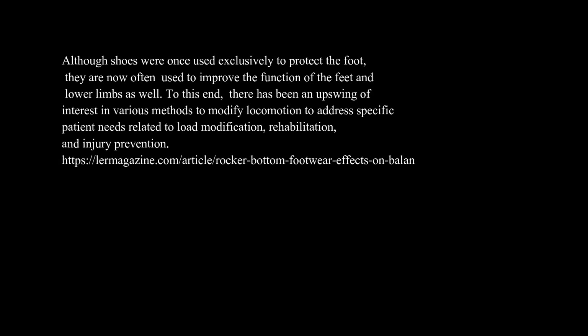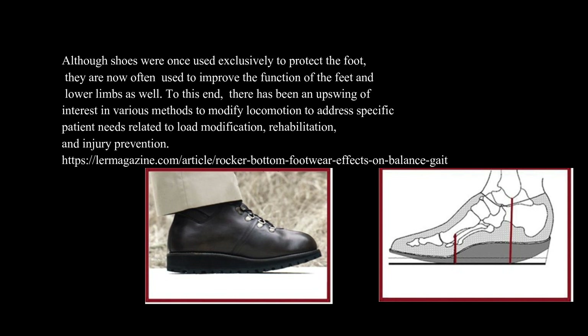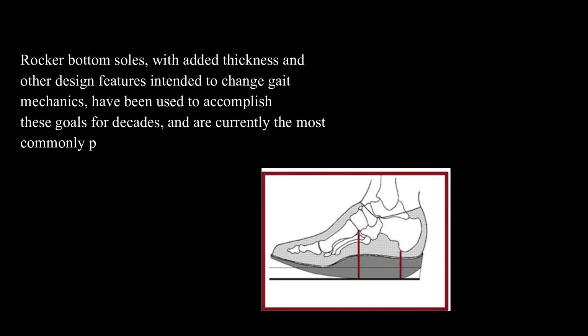By Greg Gardulo. Although shoes were once used exclusively to protect the foot, they are now often used to improve the function of the feet and lower limbs as well. To this end, there has been an upswing of interest in various methods to modify locomotion to address specific patient needs related to load modification, rehabilitation, and injury prevention. Rocker bottom soles, with added thickness and other design features intended to change gait mechanics, have been used to accomplish these goals for decades, and are currently the most commonly prescribed external therapeutic shoe modification.